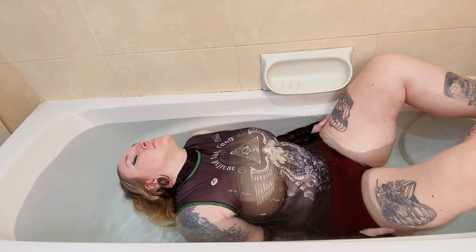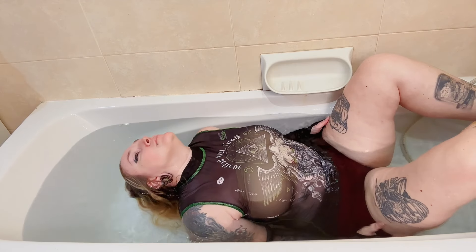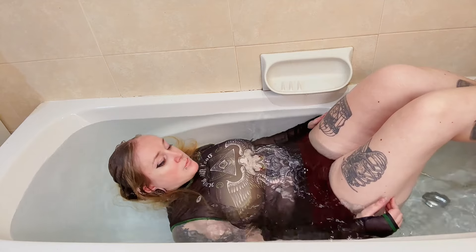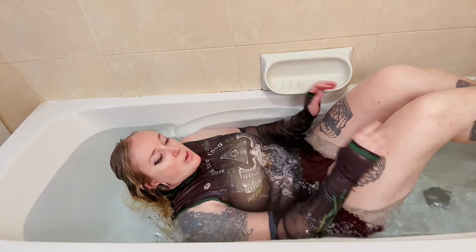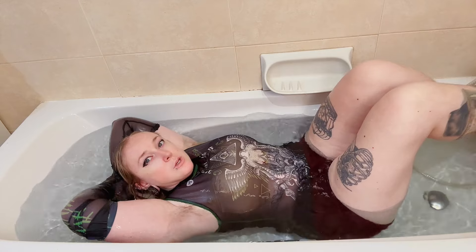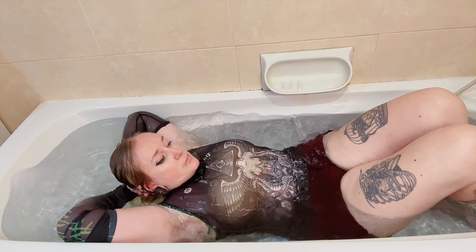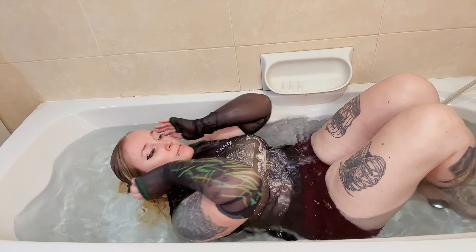So, what did we learn from this comparison of the wet and dry appearances of the transparent goth top? Let's summarize the differences we observed and emphasize any surprising outcomes. Did it meet our expectations, or did it completely shock us?